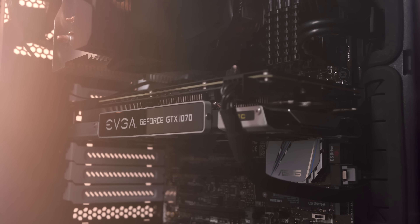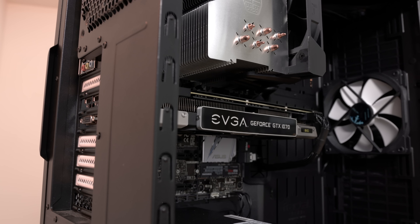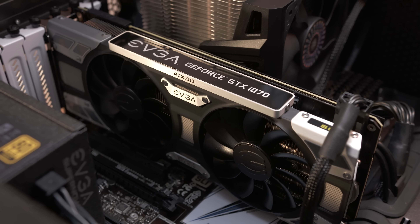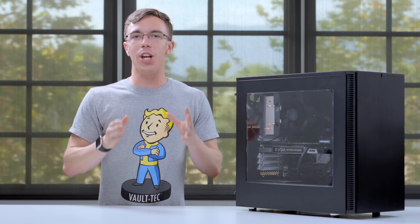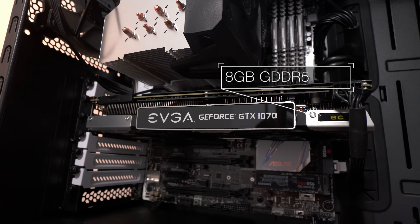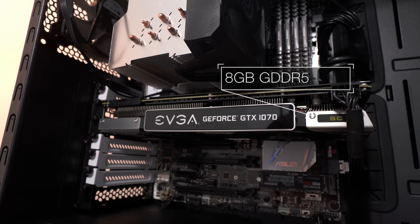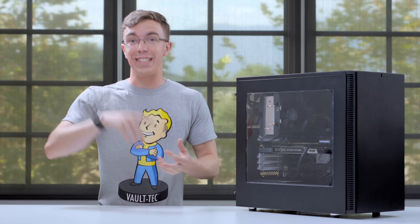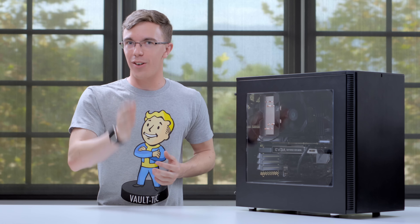The real star of the show is that EVGA GeForce GTX 1070 graphics card. This thing is no joke. Not only is it based on NVIDIA's new Pascal architecture, which means that it's fast and it clocks really high, but it's also the EVGA super clocked variety, which means that it's clocked even faster than the stock version. It's outfitted with eight gigabytes of GDDR5 memory, which is more than pretty much any game is using at this point. This thing is seriously fast — as you'll see a little bit later on, it pushes some crazy pixels.